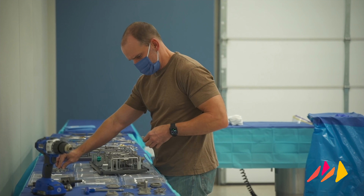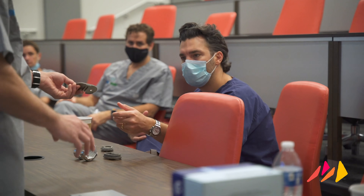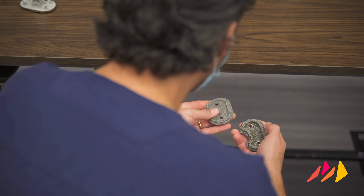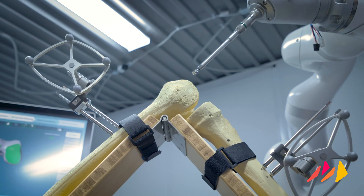We expect the lab will not only drive commercialization efficiencies, but we will conduct regular demonstrations with surgeons, distributors and key opinion leaders to cultivate market interest in the product pipeline. Our goal is to create fresh excitement in the world of orthopaedics.